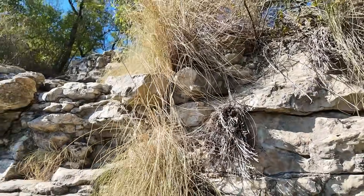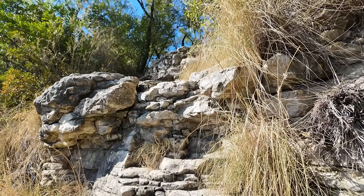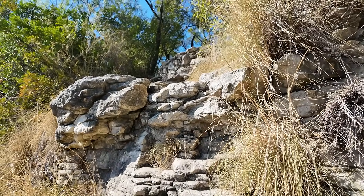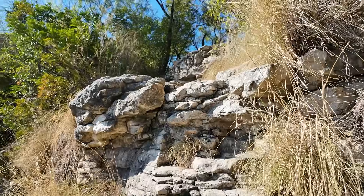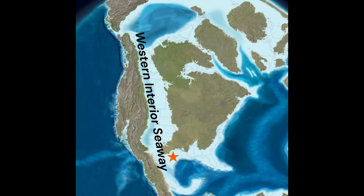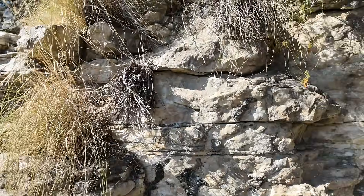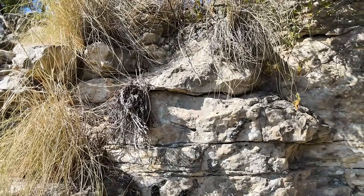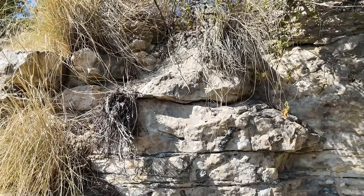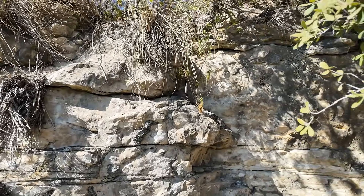This specific limestone at the Japanese Tea Gardens is a unit from the Cretaceous period. This was a time when there was a huge seaway that existed from the Gulf of Mexico and stretched all the way up to the Arctic Ocean.